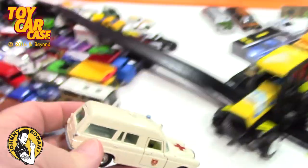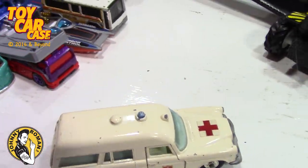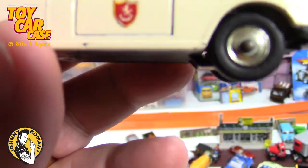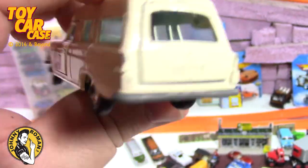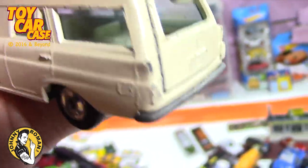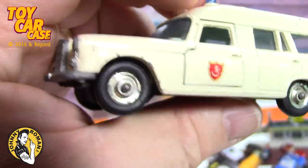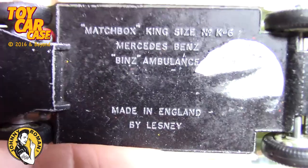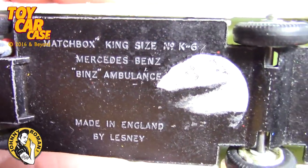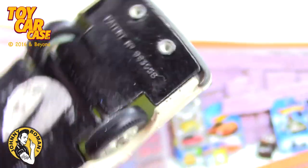This is an old Corgi - kind of fun. Definitely the doors open on this. There might have been a stretcher in the back, not quite sure. Matchbox King Size - Vince Ambulance, patent pending. Wow, look at that. Pretty cool.